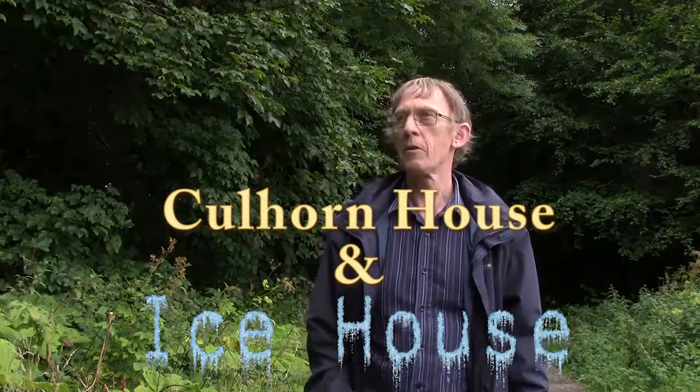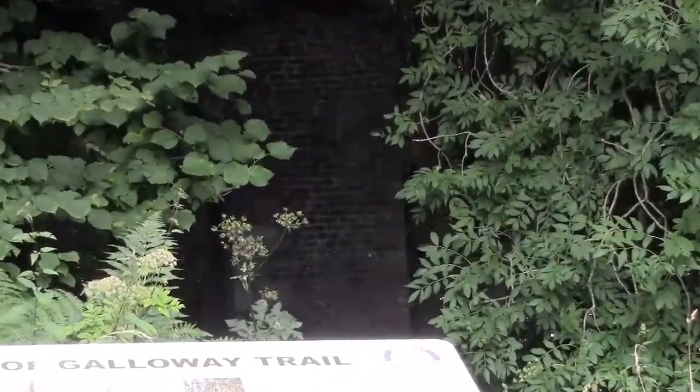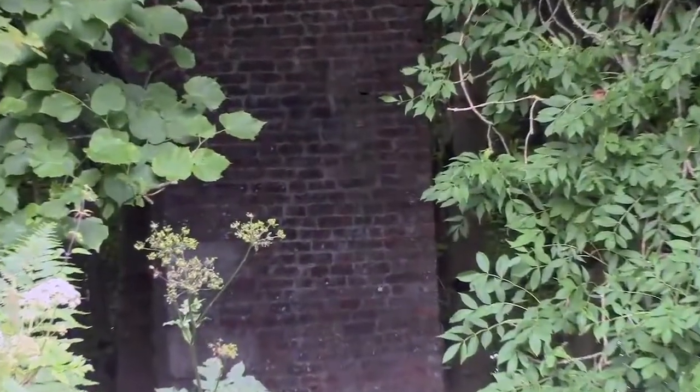Here I am, standing beside the remains of Colhorn House, formerly a house of the Earl of Steyr, until he moved to his newly built Lochinch Castle in 1867.